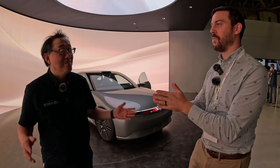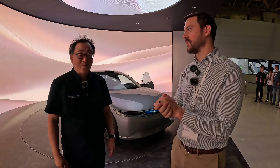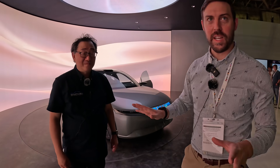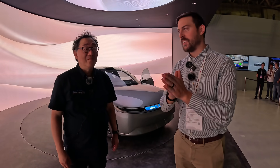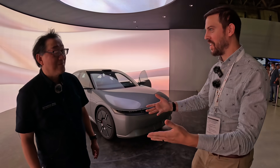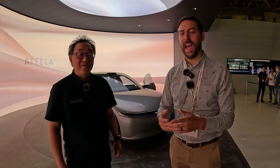We're here at the Japan Mobility Show — David Chow, Automotive Press. We're here with a special vehicle. It's actually one of a kind; there are no other prototypes from Afila. Afila is Honda, Sony, and Sony Mobility working together. What we have here is a very interesting car, and we'll be answering a lot of your questions today.